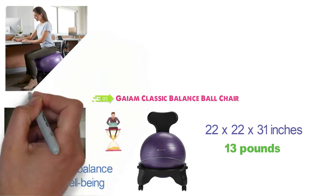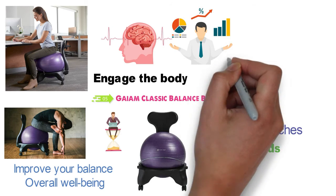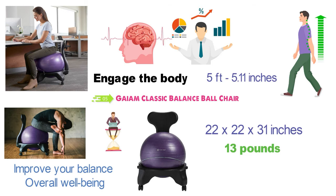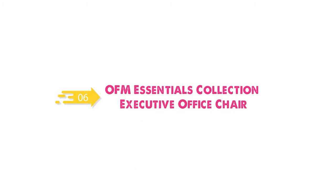The micro-movements that you do when sitting on the chair help to encourage the body and your brain, which can be said to lead to higher productivity and more energy. The chair is designed for people between 5 feet and 5 feet 11 inches, and it also has a 300-pound weight capacity. At number 6 we have the OFM Essentials Collection Executive Office Chair.